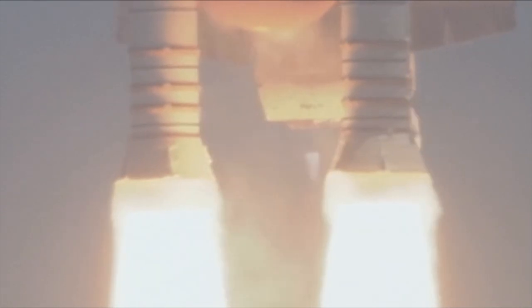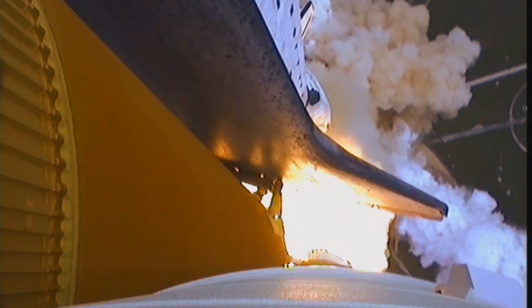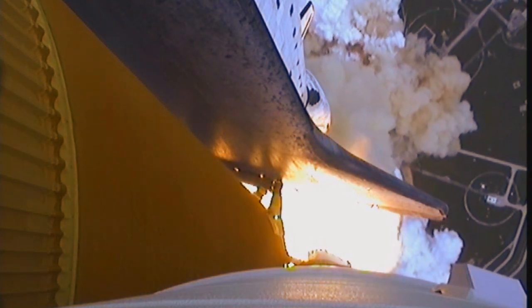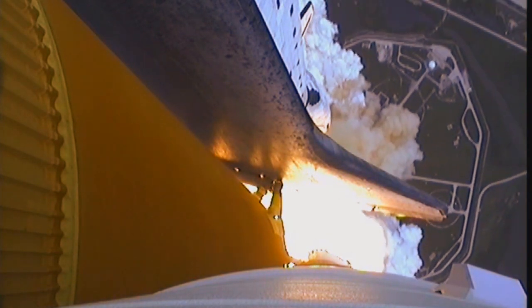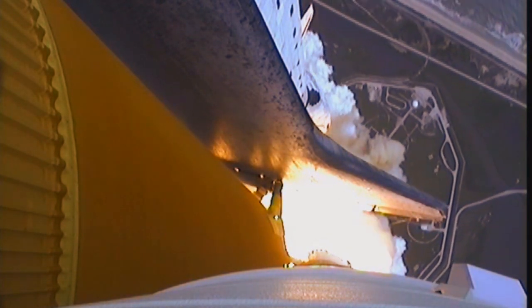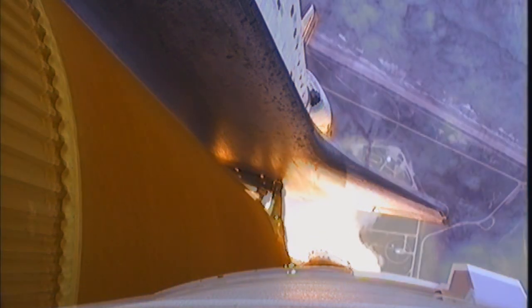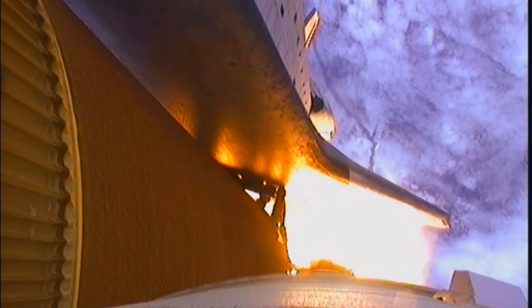Vital components in the new space transportation system were the two solid rocket boosters. The shuttle program marked the first use of solid-fuelled rockets for human spaceflight. Unlike the liquid-fuelled main engines, these boosters could be stored with a full propellant load. But once they were alight, they could not be controlled — they burned until their fuel was exhausted. They were then jettisoned.